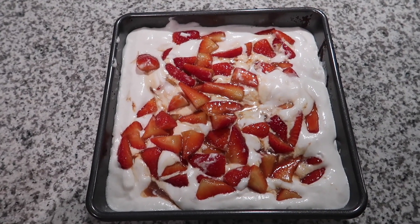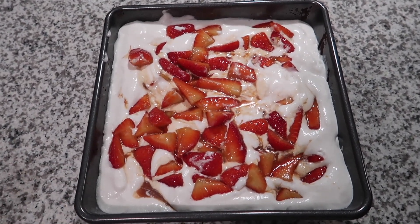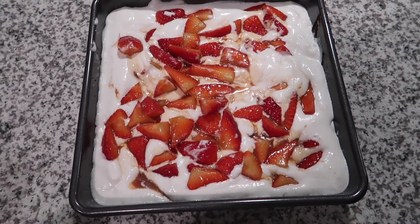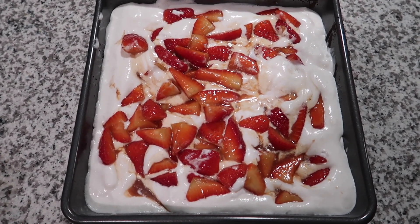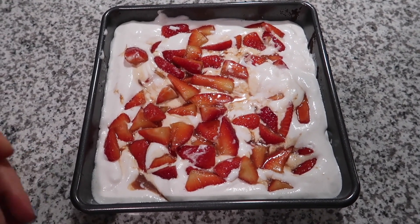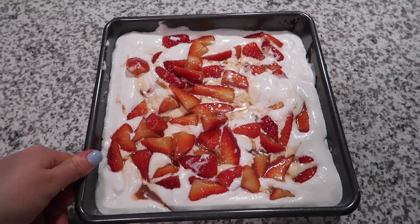Sadly we can't taste test the dessert because we're taking it to our friend's house tomorrow. We put the cake in the oven, took it out, put it in the fridge to cool, and then topped it with coconut whipped cream from Whole Foods and strawberries tossed in coconut sugar. It looks so good and I hope it's good tomorrow. I'm just going to pop this in the fridge.